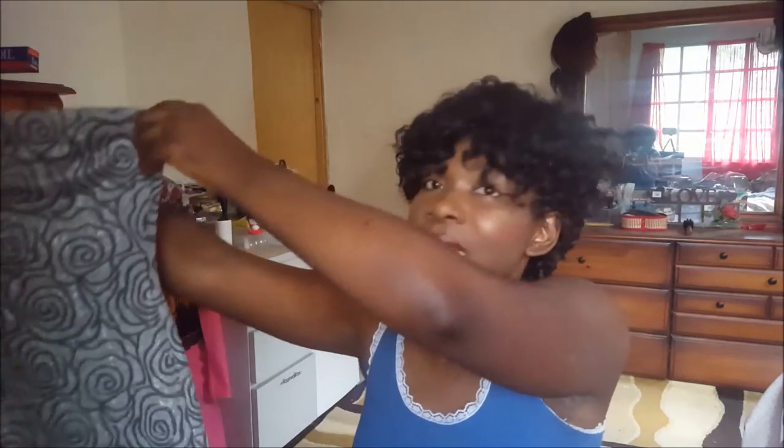The first thing I got was this bodycon midi dress.